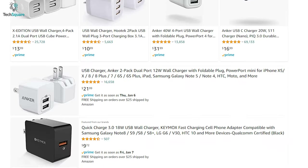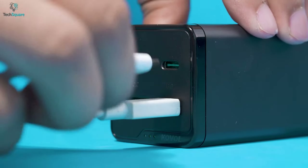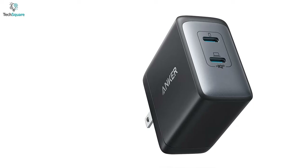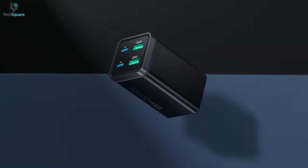No matter what the reason is, if you're in the market looking for the best USB-C charger with multiple ports to power up your numerous devices, we're here to help you out. In today's video, we have listed the top 5 best multi-port USB-C chargers, which will help you to find the best to meet your needs. So, let's get into it.